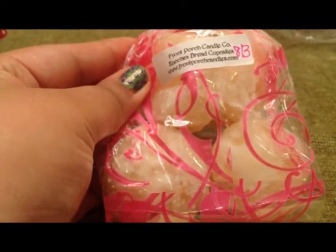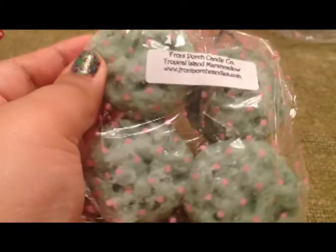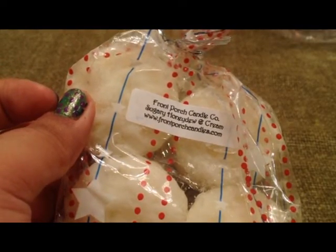Then I have a four-pack of Zucchini Bread Cupcakes, another four-pack of Pumpkin Blueberry Bread, a four-pack of Tropical Island Marshmallow — I believe those are supposed to be little pies — and a four-pack of Sugary Honeydew and Cream. That was a tongue twister! And that's it from Front Porch.